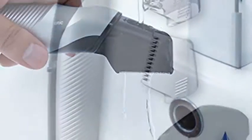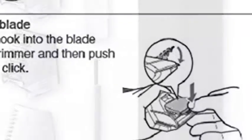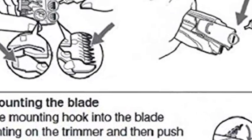Cordless Operation: Panasonic Trimmer is fully rechargeable. An AC charger storage stand and three comb attachments are included.